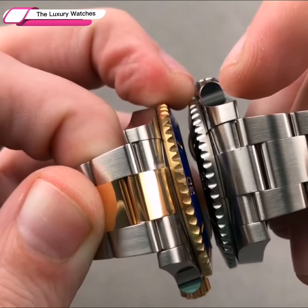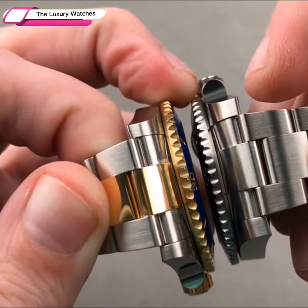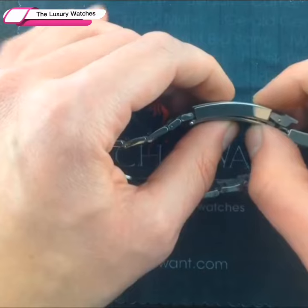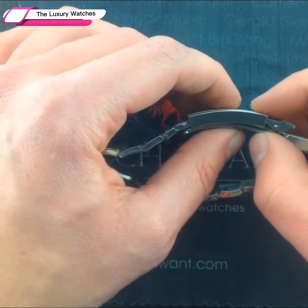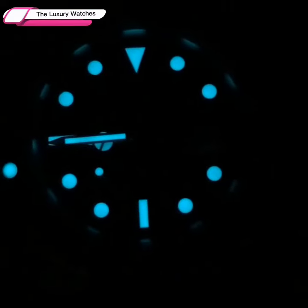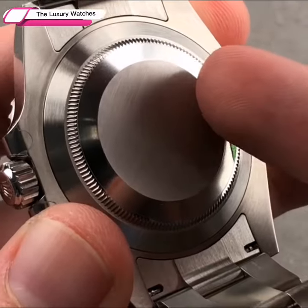The new Submariner has Rolex's unique Chronergy Escapement, which is constructed of a nickel-phosphorus alloy. It offers better functional reliability, high energy efficiency, and resistance to magnetic field impacts.